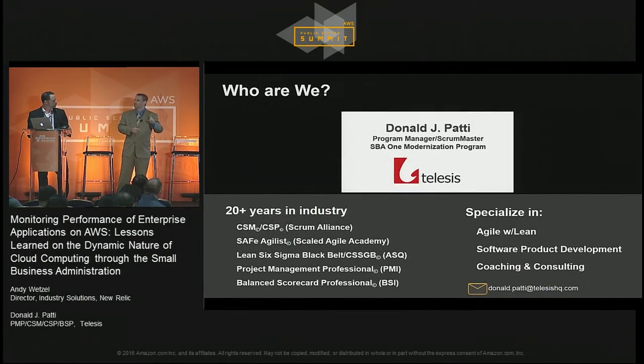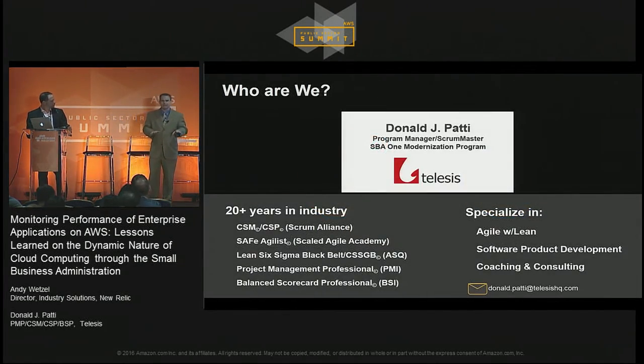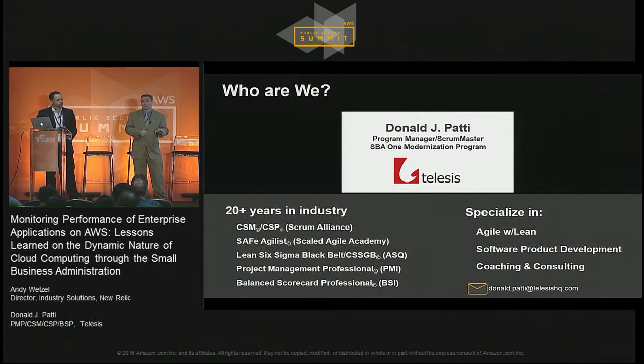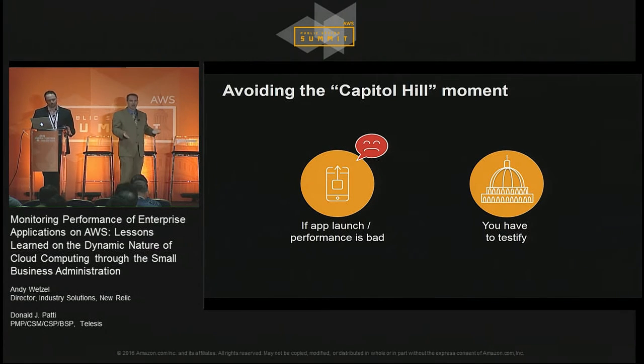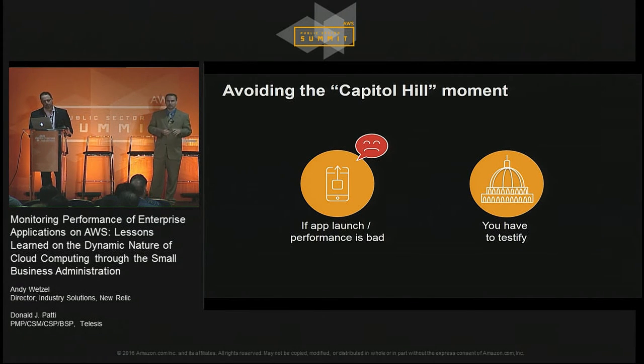Before we get started with the slides, I want to make sure people are in the right room. Yes, this is about enterprise performance management and enterprise performance monitoring, but we will not be talking about the hotel's wireless network whatsoever. So if you have problems with that, take them upstairs. Let's get rolling. I've been consulting for quite a while, 20-plus years, doing work both in private sector and in public sector. Irrespective of which side of the fence you're on, there's nothing like the Capitol Hill moment that exists in the public sector.